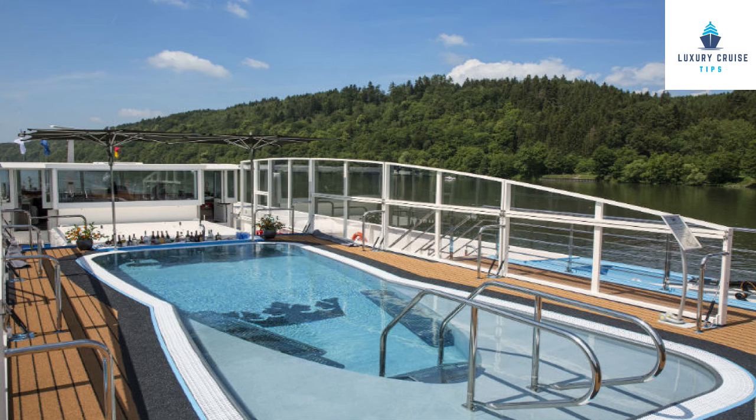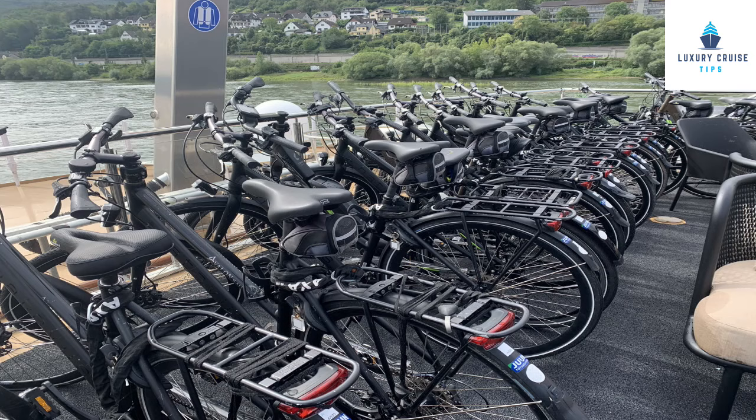Overall on the ships, both have gyms with treadmills and weights. Ama has a heated pool with a swim-up pool bar, while Avalon has a hot tub and whirlpool jacuzzi on the top deck. Both have great top deck areas with shade and plenty of chairs. One day on Avalon they actually hosted a full lunch upstairs, which was a lot of fun — I haven't seen that on Ama. Both had bikes on board of similar quality, and Avalon appeared to have more bikes, plus some e-bikes.